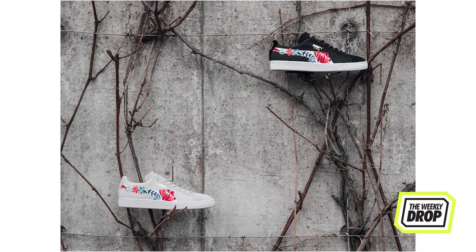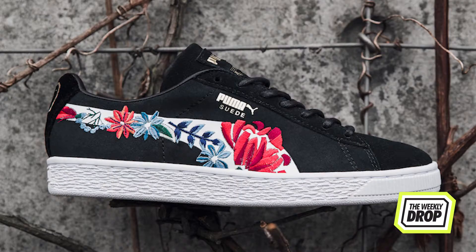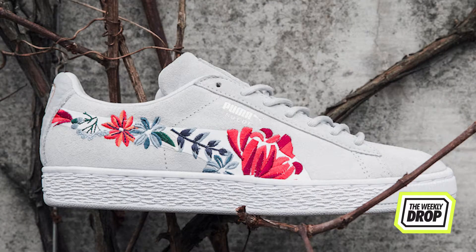April sees Puma releasing two all-new iterations of the classic sneaker: the Suede 50 Embellished Pack and the Suede 50 Exposed Seams Pack. The Suede 50 Embellished Pack is all about the adornments, with delicate touches of embroidery, texture and shine.